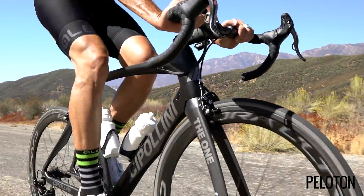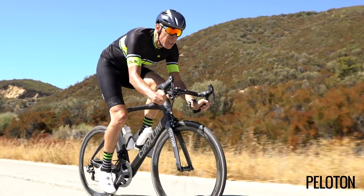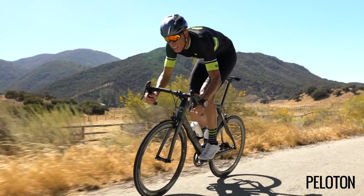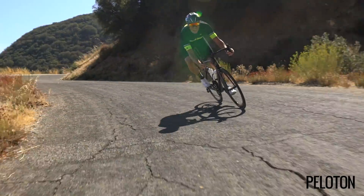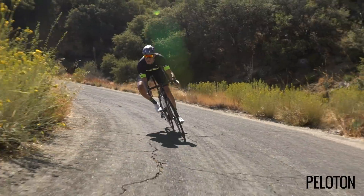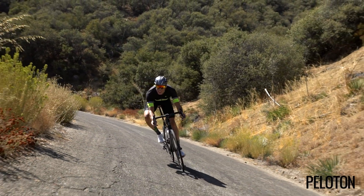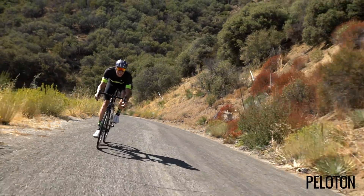The RB1K does possess a unique ride quality. It's obvious at tempo, and even more so on the limit. The poise, the stability, and the confidence the bike inspires remain constant. Drive hard into a corner, and no matter how near the edge you are, the RB1K feels incredibly composed — moving as a single unified structure, confidently going exactly where it is pointed, right on the limit.